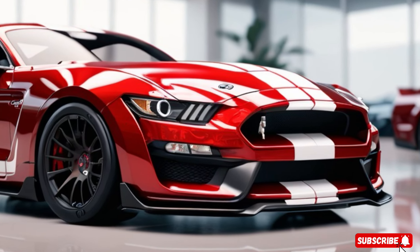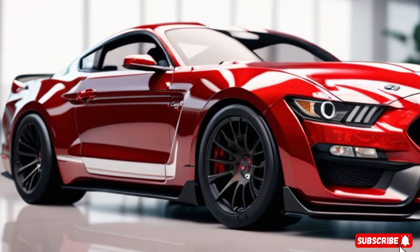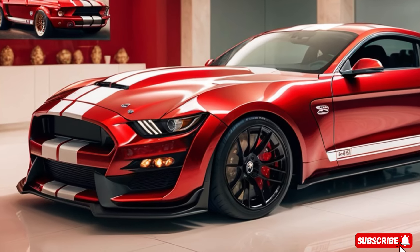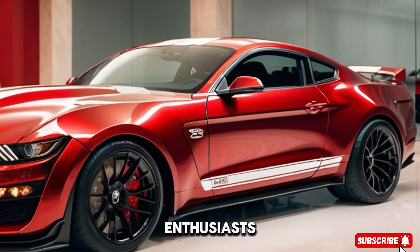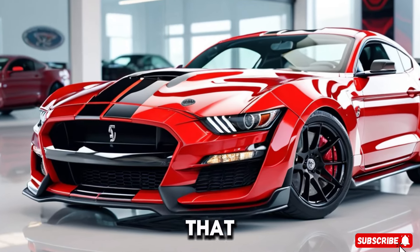So there you have it — the 2024 Shelby Super Snake. Carroll Shelby's vision lives on, improving the breed with each generation. If you want one, act fast; only 250 units are up for grabs. Remember, car enthusiasts: the Super Snake isn't just a car, it's an experience. Hit that like button, subscribe, and stay tuned for more automotive adventures.